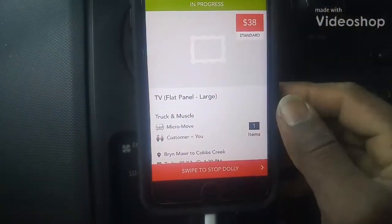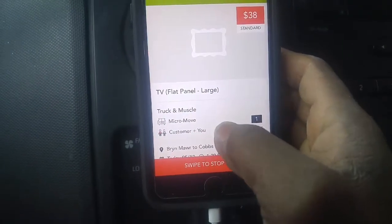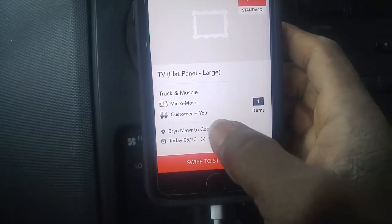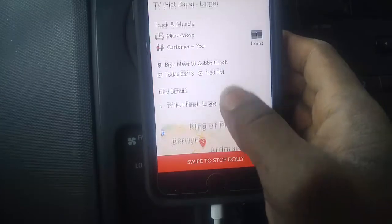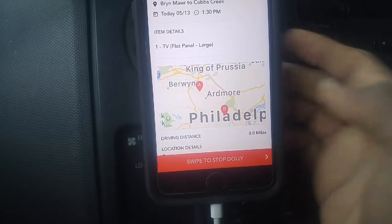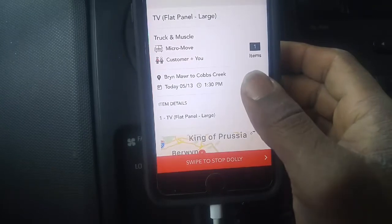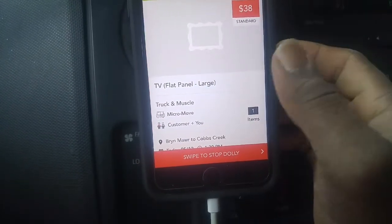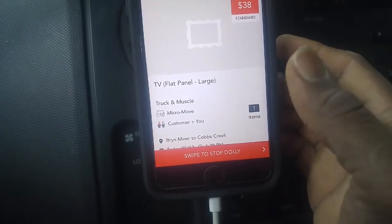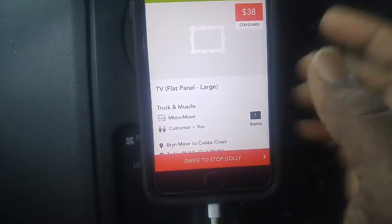I'm here on this Dolly in progress for $38 — it's just a flat screen TV. It took me 30 minutes to get here. The customer is going to help me load the TV and it's about eight miles, so that's like 15 minutes away from where the TV is at. It's actually going close to where I live, so as soon as I drop it off I can just head home. The whole thing should take approximately one hour and I make $38.